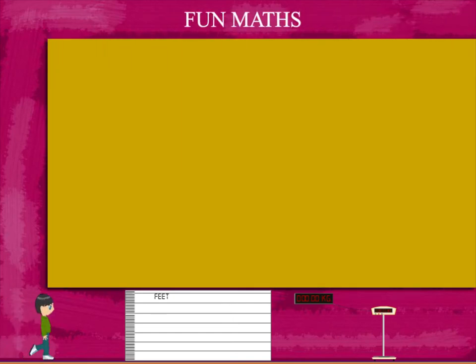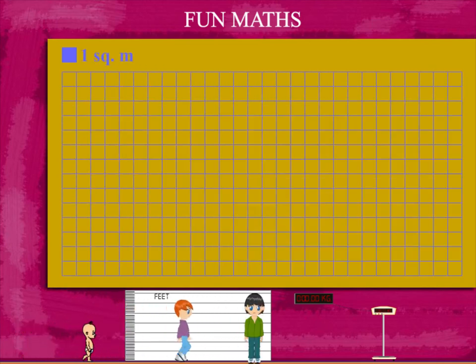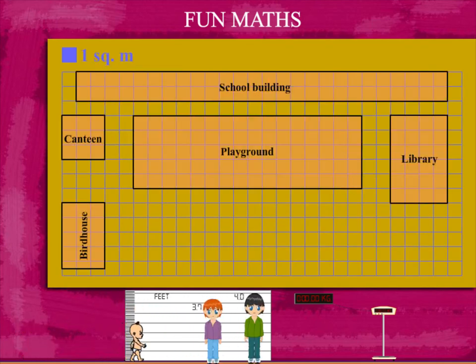Fun Mats Here! Here is Sammy School Campus on a 1 square meter grid. Let's find the area of the structures in the campus.